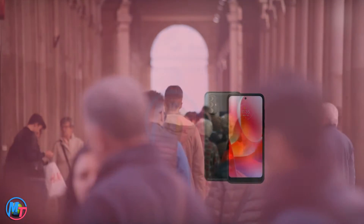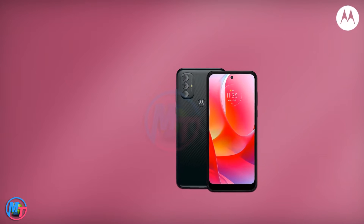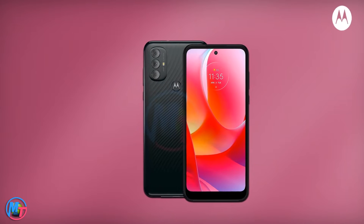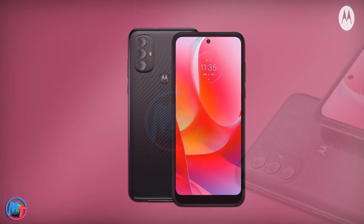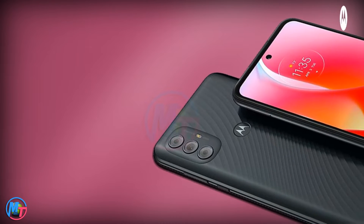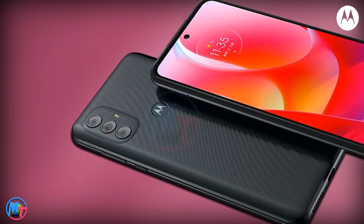According to the source, this device will be available in the Canada market next month. The new upcoming Moto G Power 2022 smartphone arrives with a dashing look and a 6.5-inch IPS LCD 90Hz panel with capacitive touchscreen.